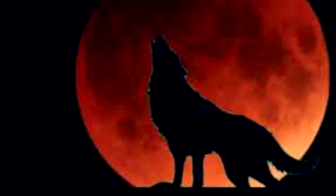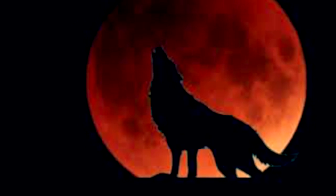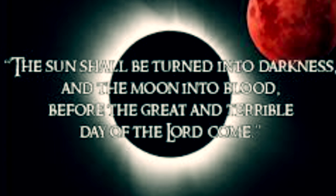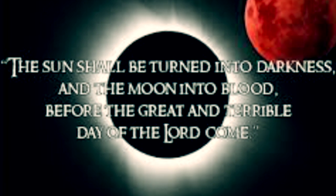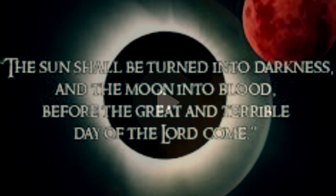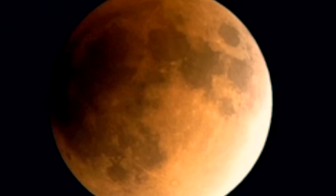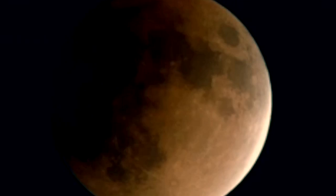The 2019 blood moon: when is the lunar eclipse visible and how to watch the blood moon? The full total lunar eclipse will be visible in North and South America, parts of Europe, northern and western Africa, Iceland, the Arctic region, and Greenland. Want to see the spectacle somewhere special in North America?